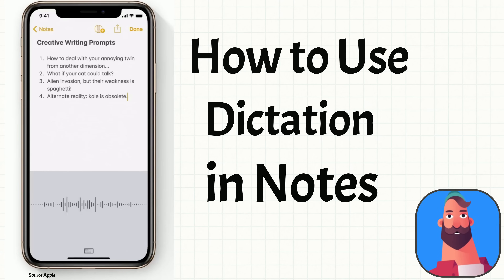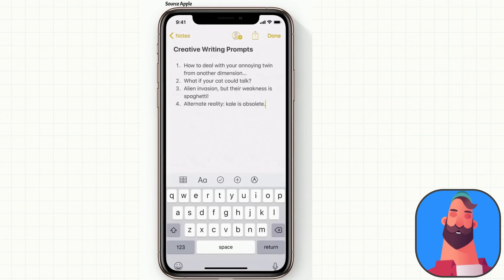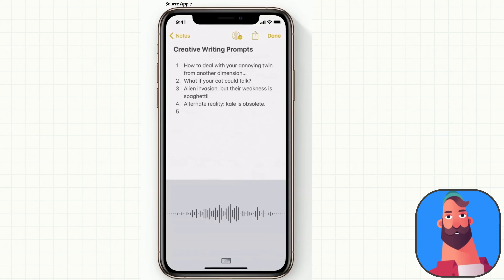Use Dictation in Notes. Get your thoughts down — no typing required. Here's how to dictate into the Notes app. First, open a note and tap it to bring up the keyboard. The text will appear on the screen as you speak, and you can add line breaks and punctuation with your voice too. Just tap the microphone to get started. For example: 'New line. A likable robot loses its way. Smiley.'